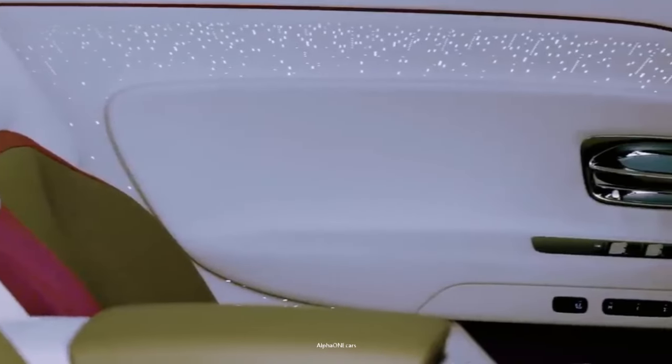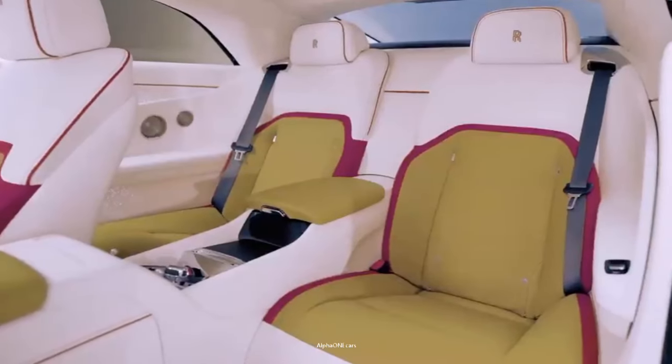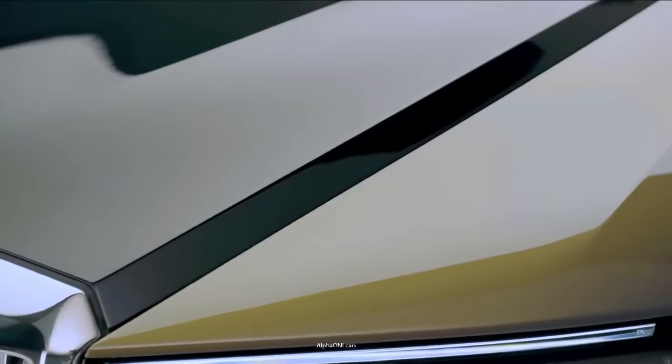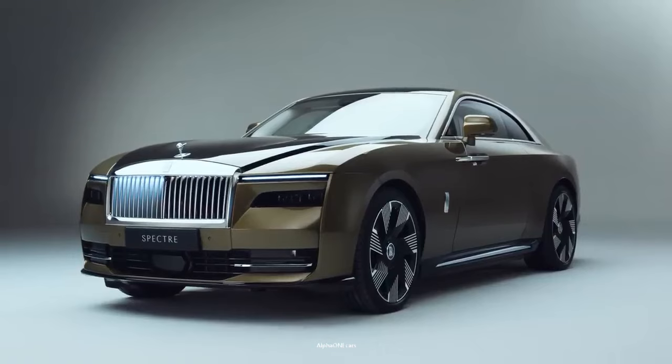Rolls-Royce has always been about providing a smooth and near-silent propulsion. The Spectre is a very large luxury coupe, and it is powered exclusively by a battery electric drivetrain.